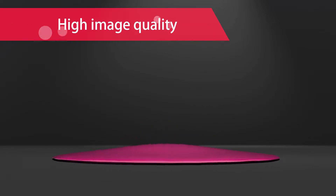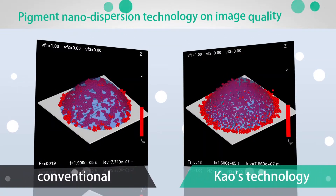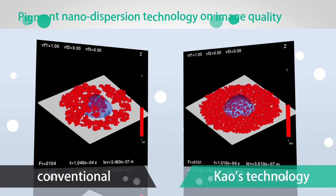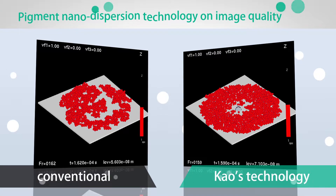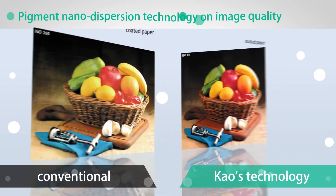With conventional inks, the dispersion stability worsens in a dry environment. But LunaJet ink maintains high dispersion stability and homogeneous dot spread on the media. In other words, the pigment particles spread homogeneously and create a smooth surface on any media. As a result, it makes it possible to provide high image quality with high optical density and high gloss.